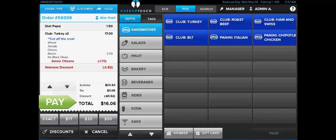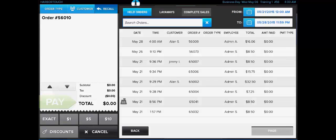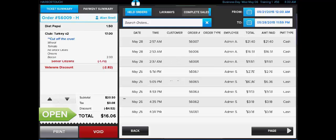Harbortouch Echo can also place an order on hold so it can be recalled and paid for later. Once an order is populated, we can select the Hold button at the top of the screen, which will store the transaction and allow it to be recalled at a later time. At any time, we can select the Recall button to view these transactions. Held orders are orders which still require payment, and we can identify the order using the timestamp, the customer's name, or the order number. It's also possible to recall orders which have already been paid out by selecting Completed Sales, and it's also possible to issue a refund from this screen if necessary.